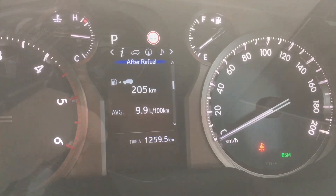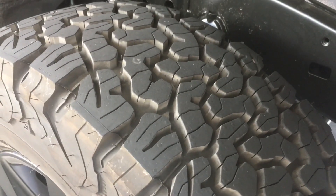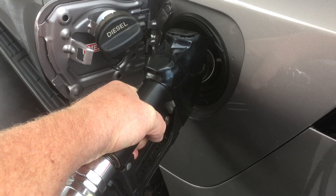Let's fill it up and see what happens. Obviously diesel. And there, the tyres we're on now — 50/50. 50% on-road tyres, 50% off-road.